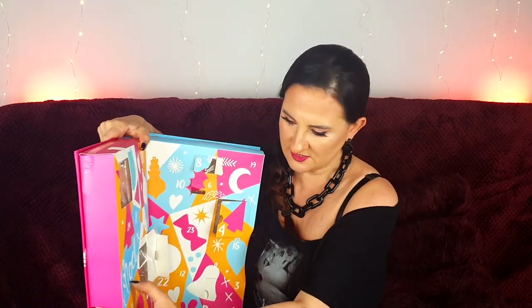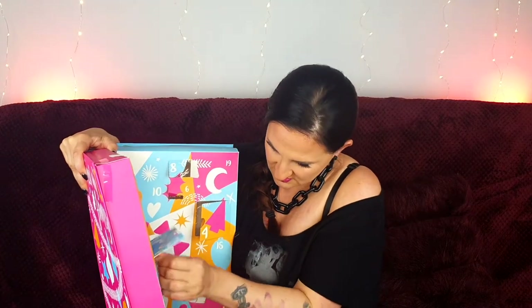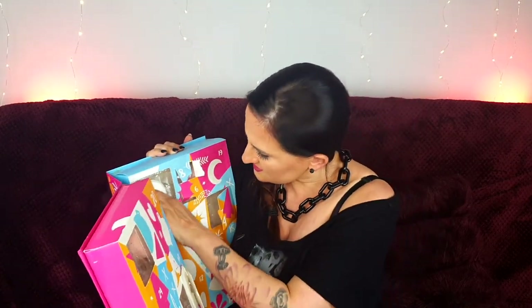Number nine — I can't really show you where it is because this calendar is very big and flimsy and I can't lift it too high. We have another soap that looks really cool — like something to eat — and smells like a tropical cocktail. This must be the Candy Cane Mountain soap, so yeah, quite cool.